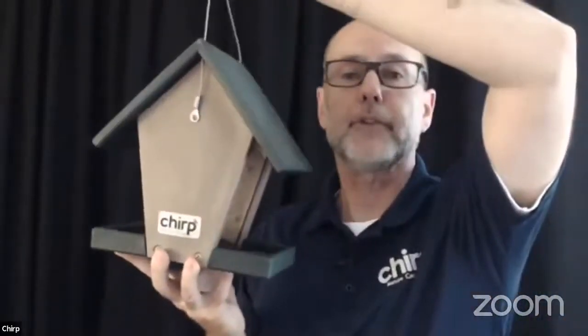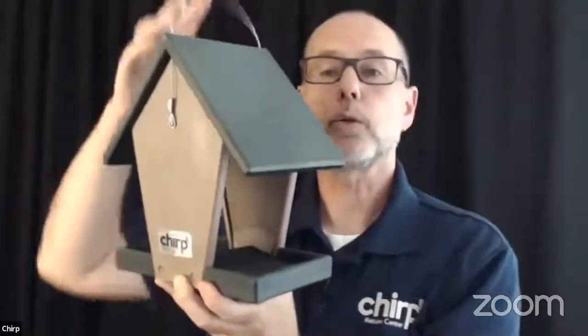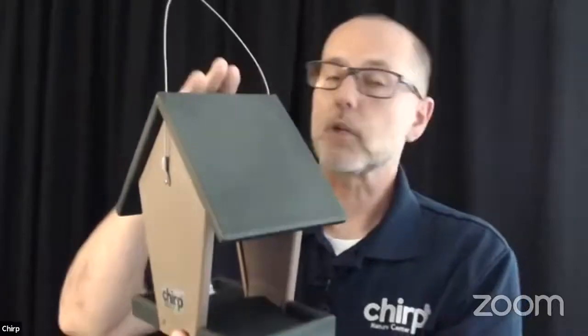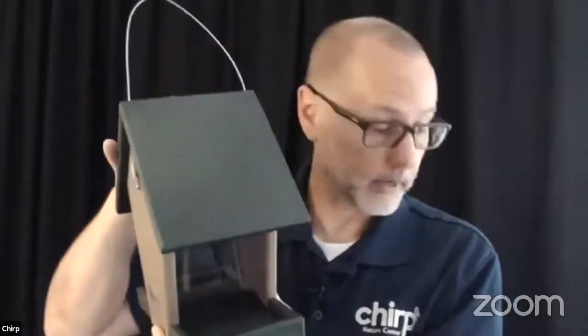Next up, we have a hopper feeder — probably the second most popular type. It is equipped with a hopper or chamber that holds seed. The roof keeps the seed clean and dry, and the chamber dispenses the seed onto a platform where the birds perch. It holds a large amount of seed, typically requires less frequent filling, and holds a good variety of seed. A good entry-level feeder for the backyard — this one is made out of 100% recycled material and is very durable.